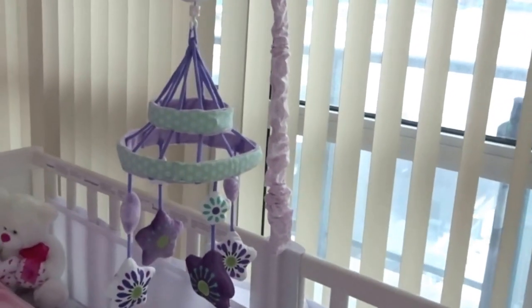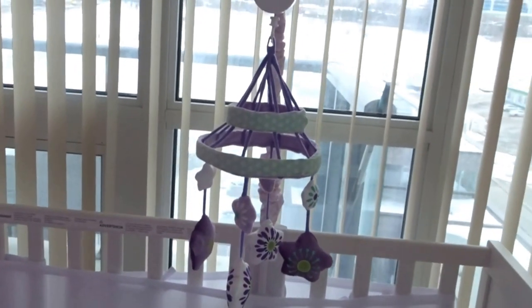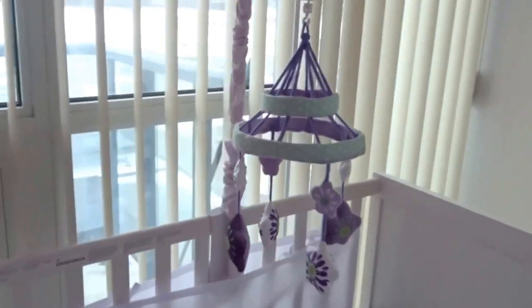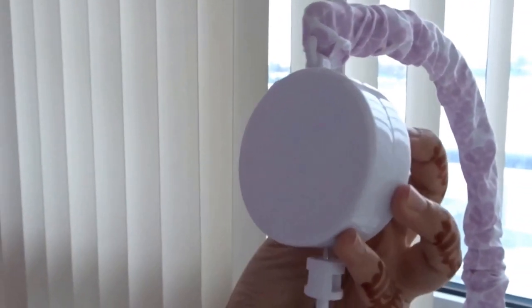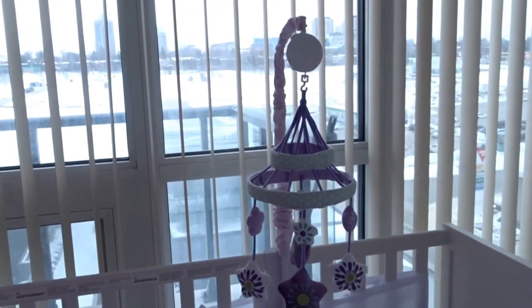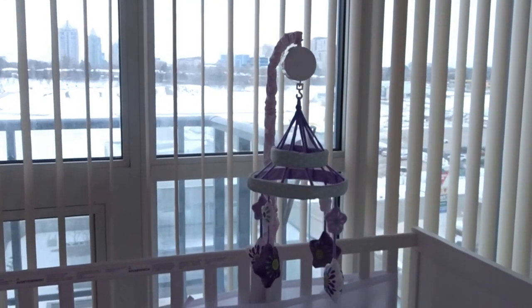Now moving on to the mobile — this mobile is part of the Carter's zoo collection. Luckily one of the Babies R Us stores had it in stock so we went and picked it up. You wind it up with the switch and my baby's getting excited because she can hear her music.